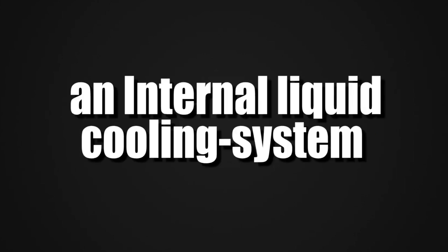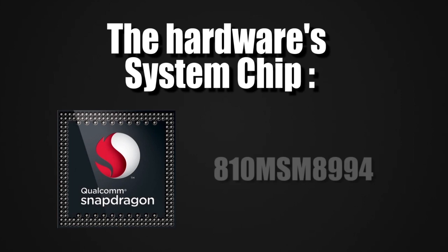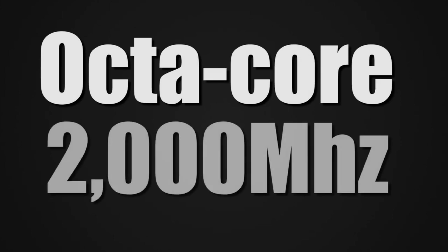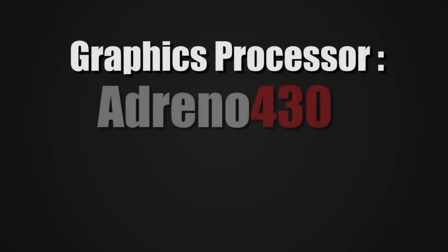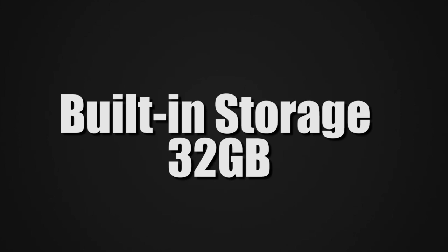The hardware is so powerful it has an internal liquid cooling system. System chip Qualcomm Snapdragon 810 MSM 8994, Octa-Core 2000MHz, ARM Cortex-A57 and ARM Cortex-A53 64-bit, graphics processor Adreno 430, 3GB of RAM, 32GB built-in storage with memory card expandable up to 2TB, and a 3340mAh battery.